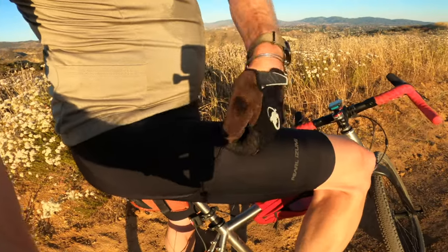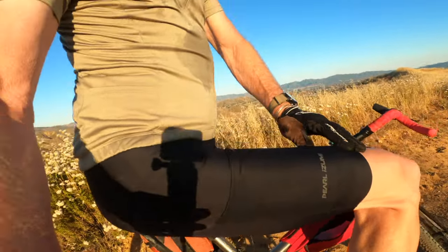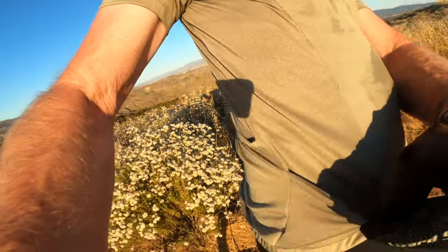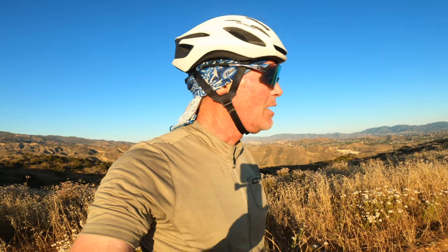Like the Pearl Izumi clothing I'm wearing right now — if you can see it, I've got a little pocket here, a little pocket here, another little pocket over there. I've got pocketses! I've been testing some of this Pearl Izumi clothing: this jersey, these bib shorts, and a pair of gloves.